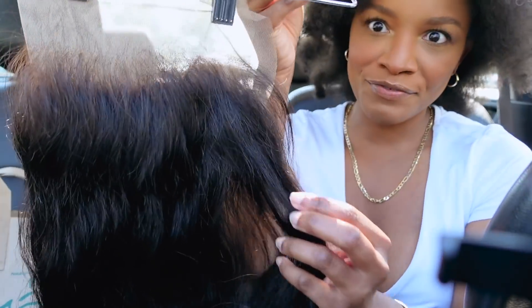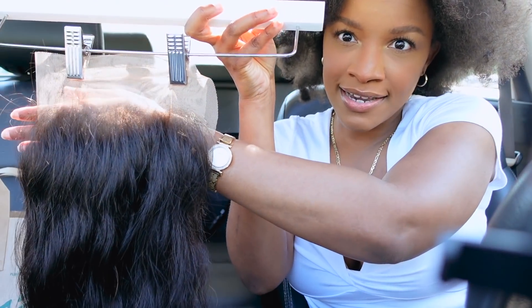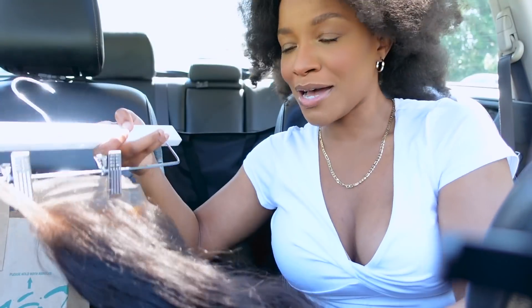And this is my frontal. You guys can see it comes pre-plucked but I thinned it out a little bit. So I'm so excited. I already washed my hair because we have to wear masks — I'm not trying to be in the hair salon all day. So I went ahead and washed my hair. If I had time I would have braided it also but it's 12 something and my appointment's at 12 o'clock, so let's go.